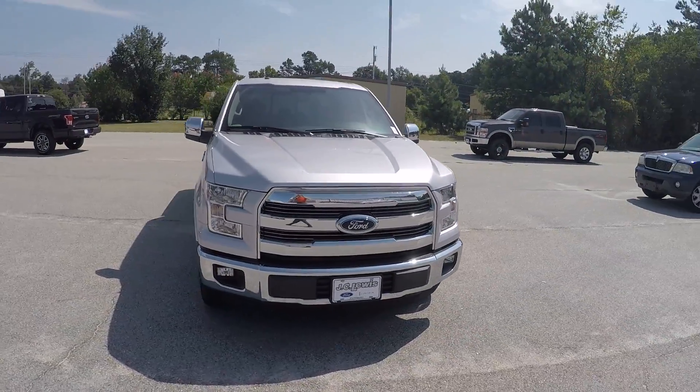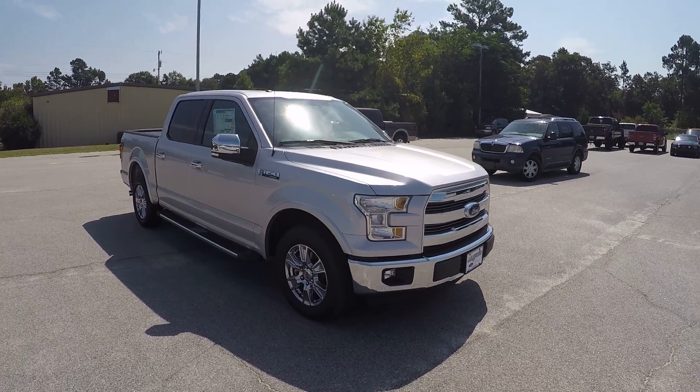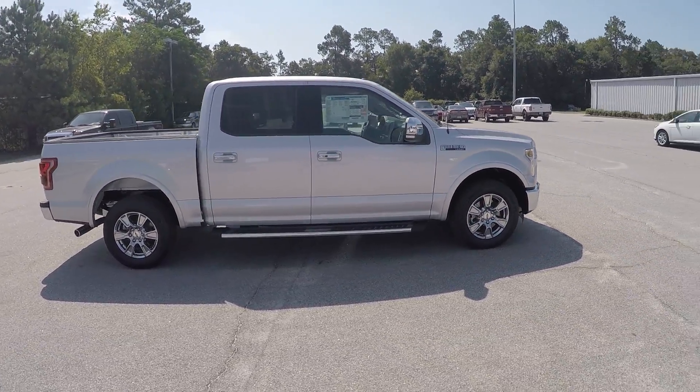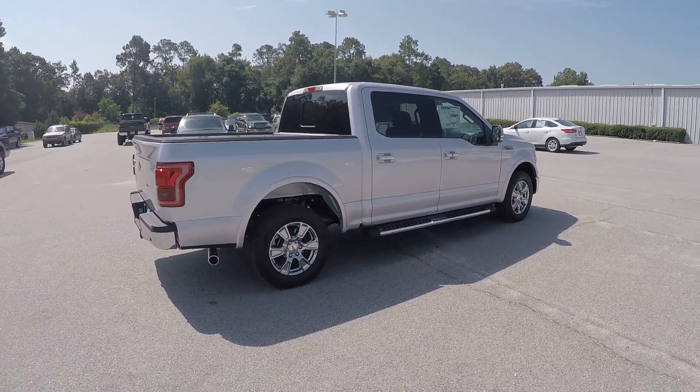Hey Mr. Ivan, this is Brandon over at JC Lewis Ford in Statesboro, and I just wanted to give you your first look at this beautiful 2015 Ford F-150 Lariat. This is the ingot silver and it's powered by a 5.0 liter V8 engine.